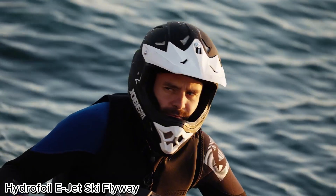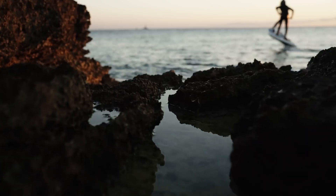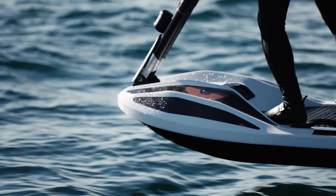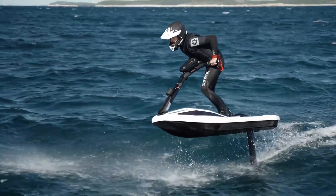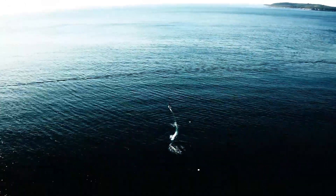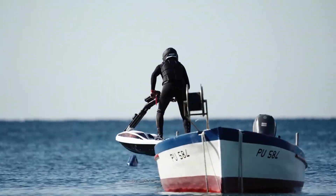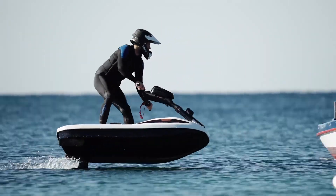The Hydrofoil e-Jet Ski Flyway — the water bike of the future — was designed by David Vukovic, the mind behind the Flying Rodeo brand and custom e-foils. It's a revolutionary twist on traditional personal watercraft. Unlike a standard jet drive, the Flyway uses a propeller-driven system, making it more efficient and eco-friendly.